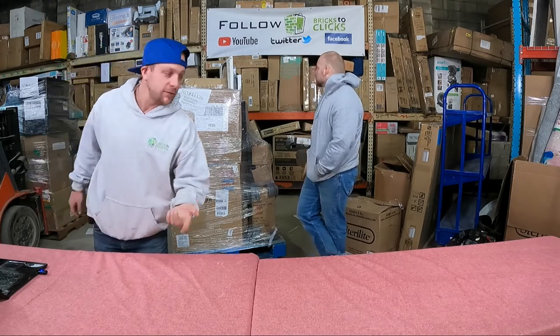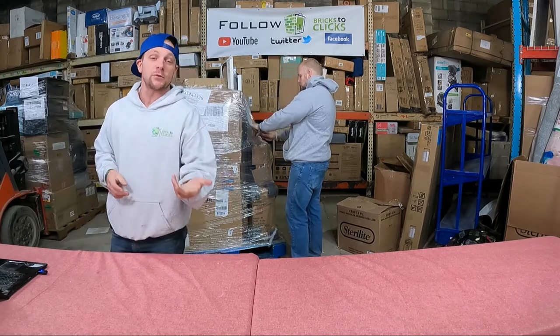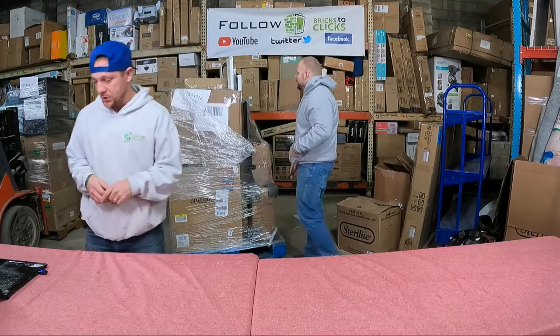We do unboxings every day, sometimes two or three. Drop us comments, let us know what you think and what videos you guys would like to see, and share us — we really do appreciate it.